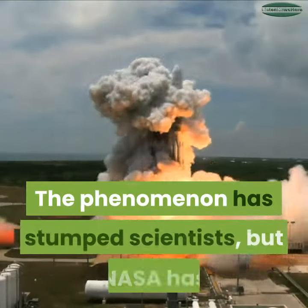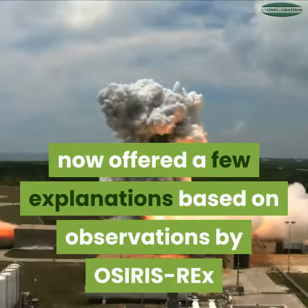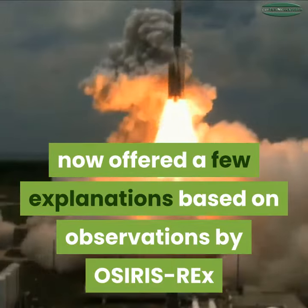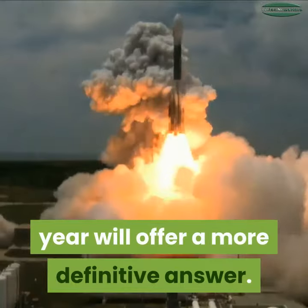The phenomenon has stumped scientists, but NASA has now offered a few explanations based on observations by OSIRIS-REx, and hopes that a sample collected next year will offer a more definitive answer.